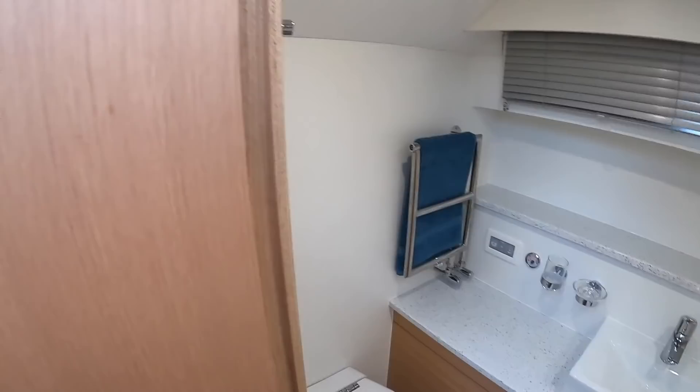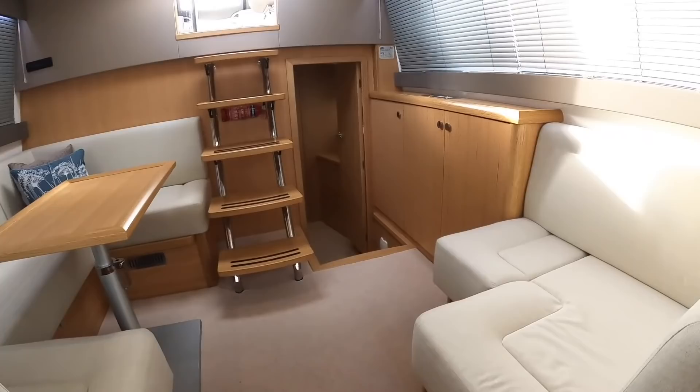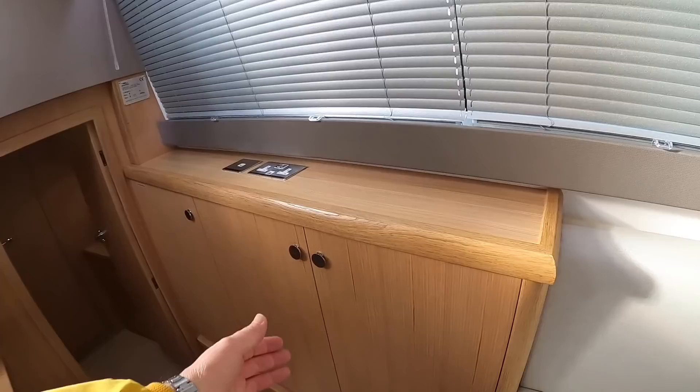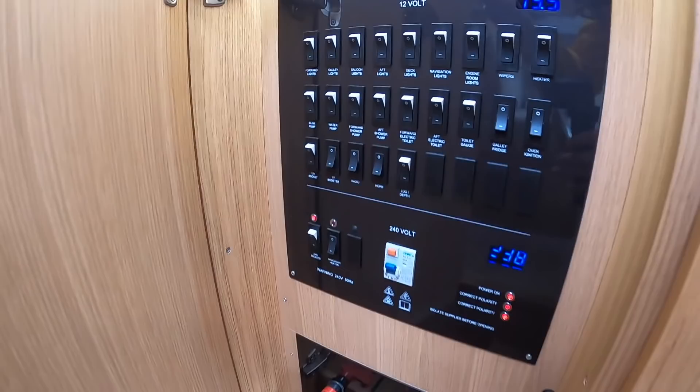This is back up to the saloon area. You can convert this — the table drops down — and make that into another double bed if you want to, and there's a nice seating area opposite. So it's a nice social area all the way around here, with a small sideboard area over on this side for a bit of storage. And there's the distribution panel for all the 12 volt systems for the boat, with the battery switches at the bottom.